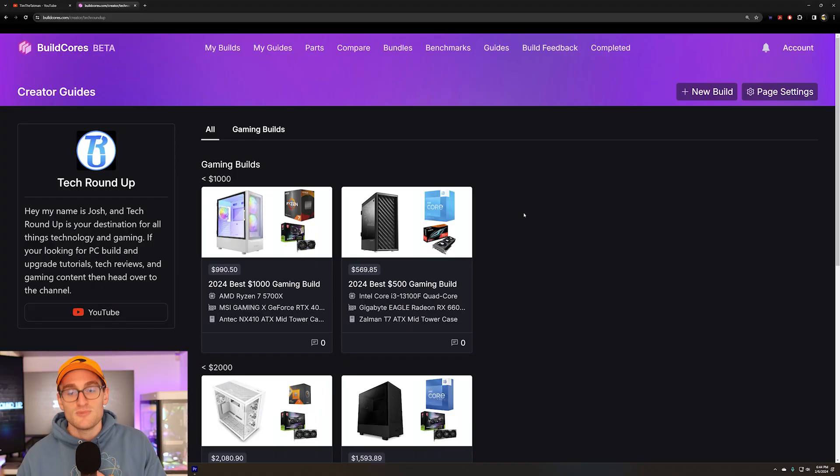We did go $69 over our $500 price point, and it's kind of required if you want discrete graphics. You could also go with something like a Ryzen 5700G or the new 8600G or 8700G and spend a little bit less, but to get discrete graphics performance we stepped up the budget a little. Now let's look at a $1,000 price point build.